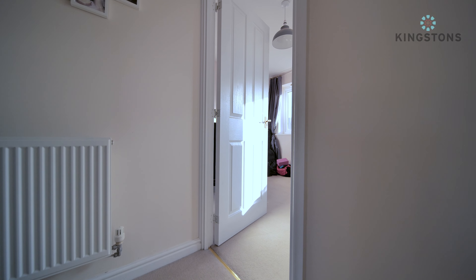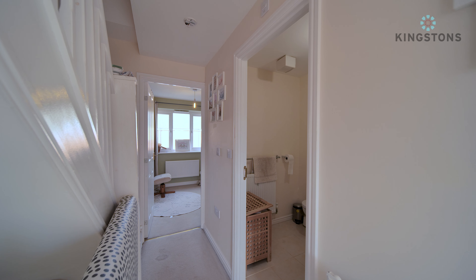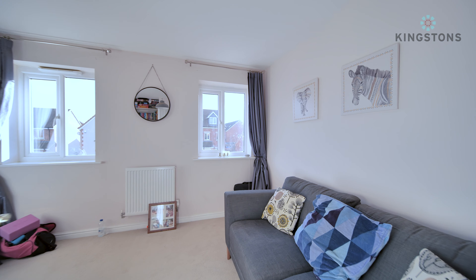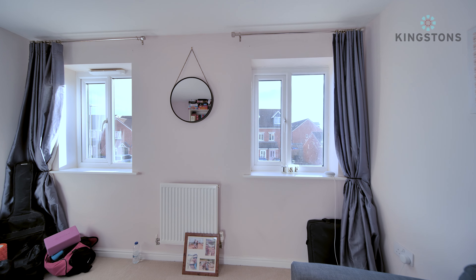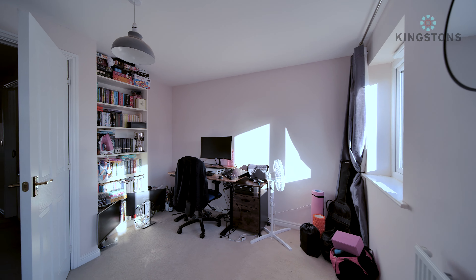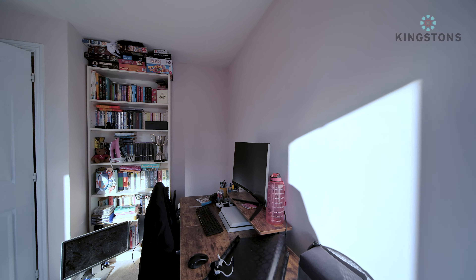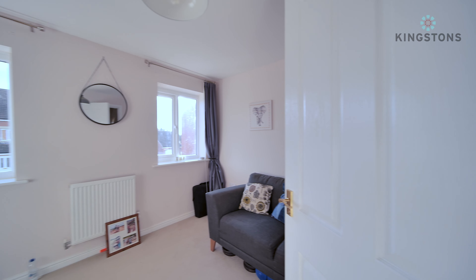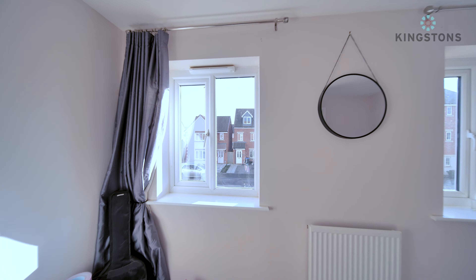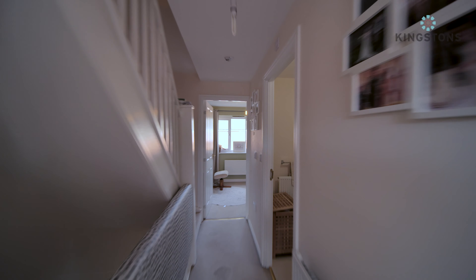Coming up onto the first floor landing, you've got the second bedroom to the front, the bathroom in the middle, and the third bedroom to the rear. Starting with bedroom two - currently there's a sofa bed in here, two windows to the front, and a radiator. There is ample space for a double bed and lots of furniture. There's a slight alcove that many people have turned into a built-in wardrobe. This house is ideal if you've got teenagers or several adults as everybody gets a double bedroom.